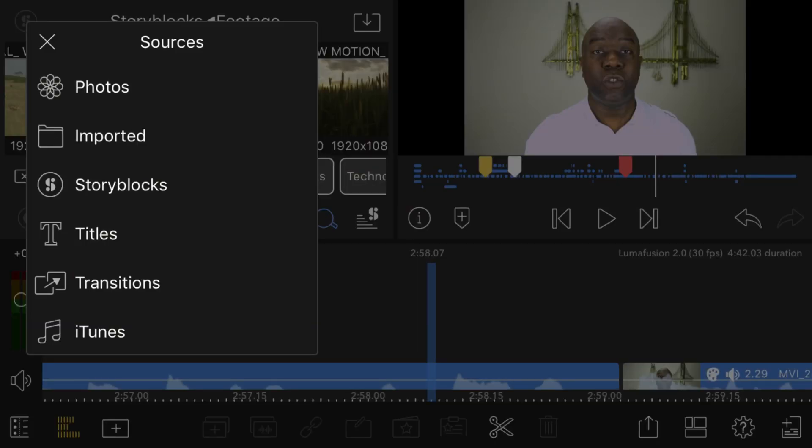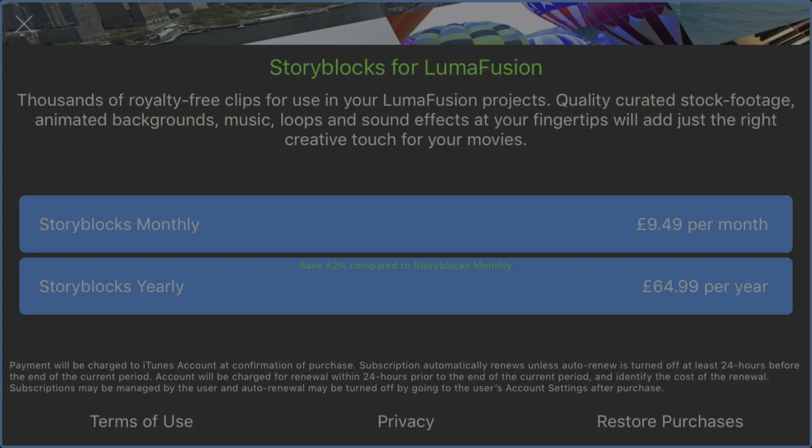There are so many features in this app. LumaFusion is a one-time purchase. They've also added the ability to import stock footage from Storyblocks — that is subscription-based, but greatly reduced. In the UK it's £9.49 per month or £64.99 for the year, which for the amount of footage you get is excellent value. You can directly import footage, sound effects, and music with those 12 tracks of video and audio.